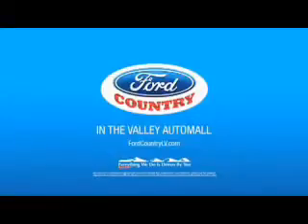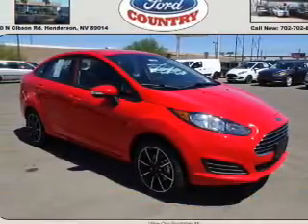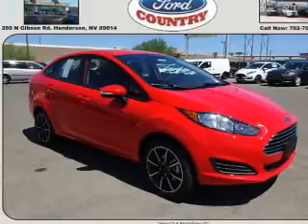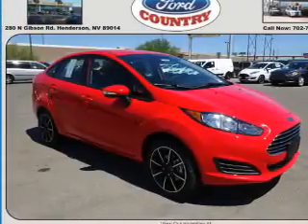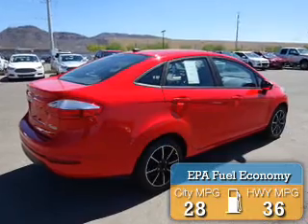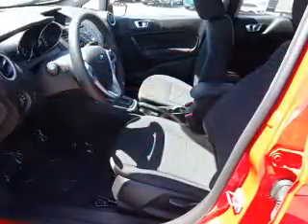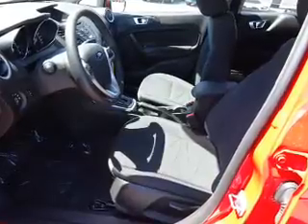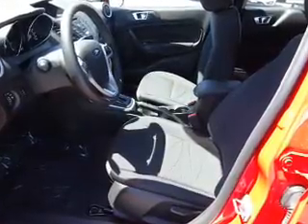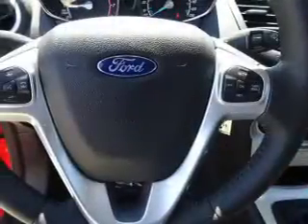Visit Ford Country in the Valley Auto Mall today. Hill Start Assist.